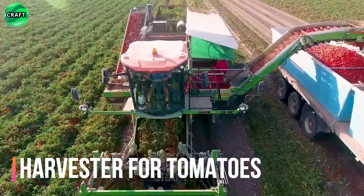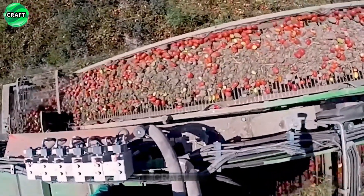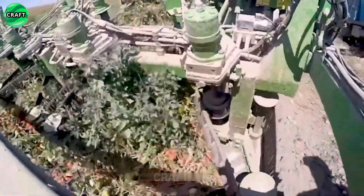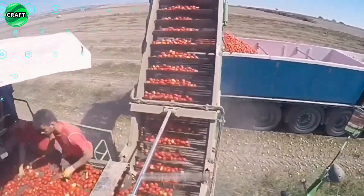The tomato harvester can harvest two rows of tomatoes at the same time, improving efficiency and productivity. The height of the harvester can be adjusted to adapt to different growth stages of tomato plants, ensuring optimal harvesting. The machine is equipped with features that ensure the gentle handling of tomato plants, preventing them from being damaged during harvest.